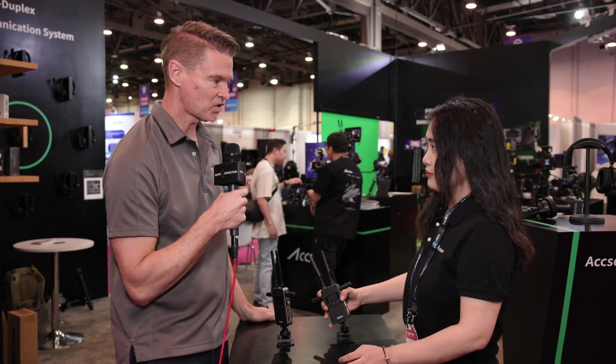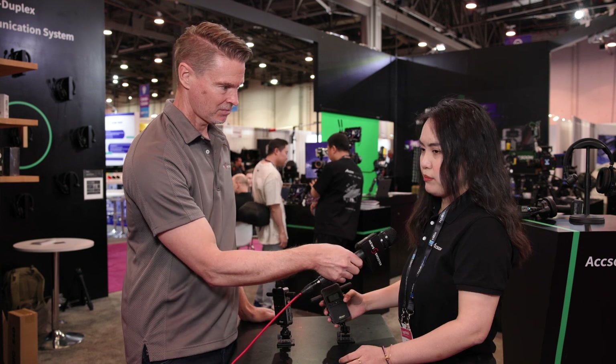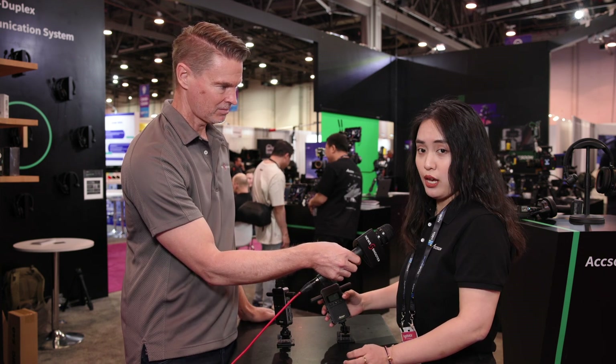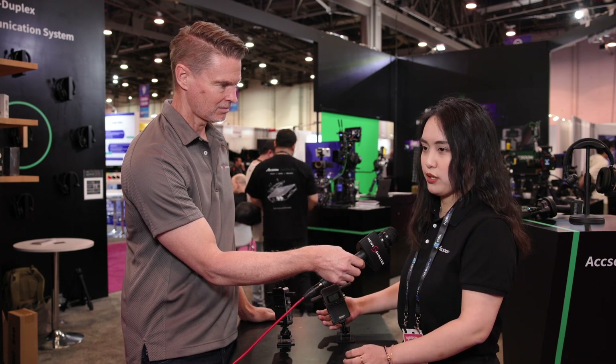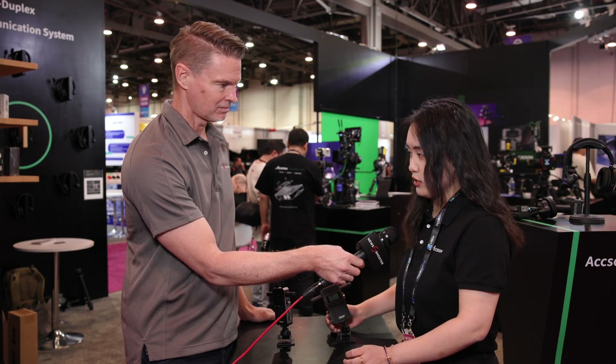Availability will be in June, and the price point for one set of the transmitter and receiver will be around $649 US dollars.